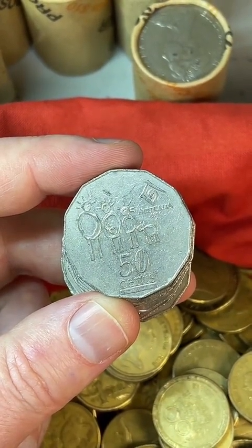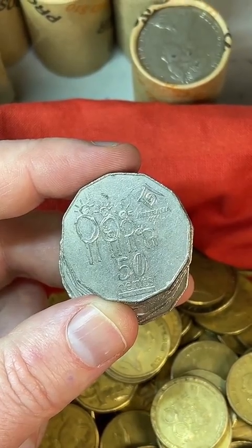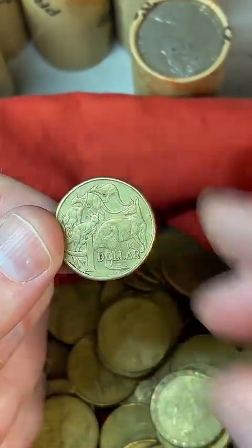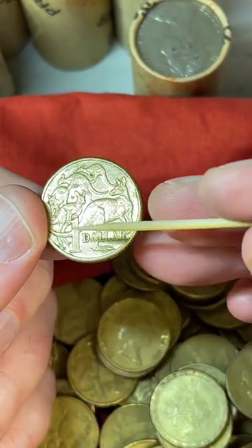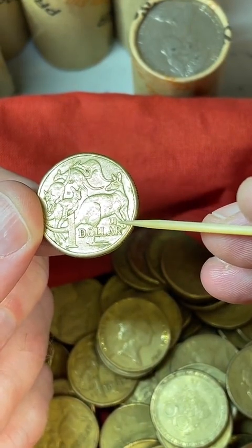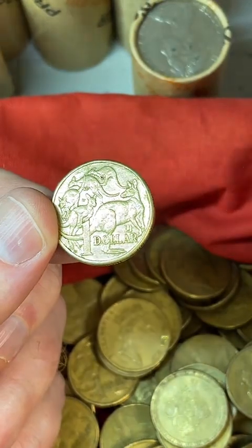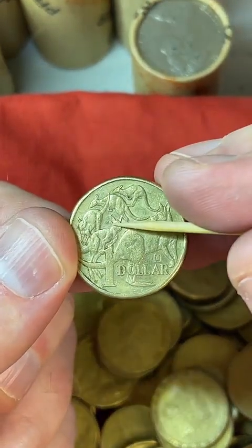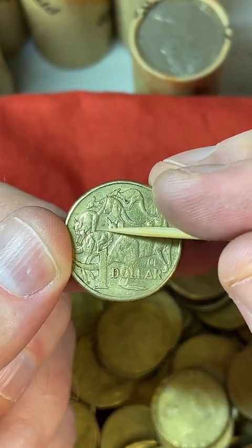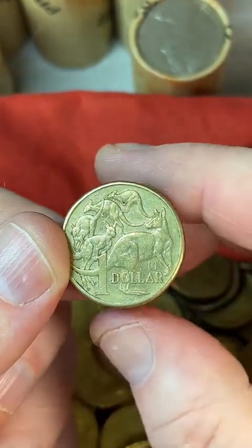What does the U mean on the 2019 coin? There are three different ones: there's an A, a U, and an S — it's short for Australia, A-U-S. It commemorates 35 years since we started producing the $1 coins in Australia. In 1984 is when we started producing the $1 coins — before that we had $1 notes like in America.